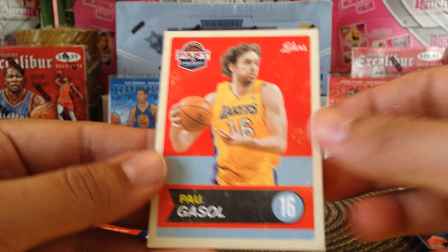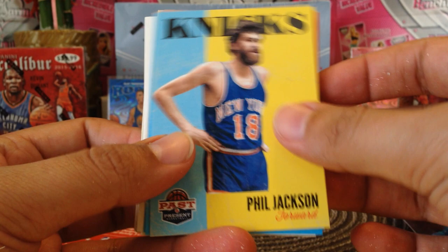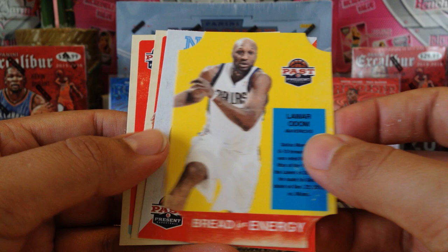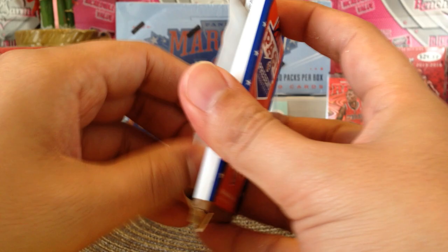All right, two more fat packs. There's Phil Jackson — and he was with the Knicks! We got Kyle Lowry, Andrea Bargnani, Dwight Howard, Magic — I wonder if that's a short print? No, that's just a team Magic card. Lamar Odom, David Thompson, Nene, Chukwuemeka Okafor(?), and Tyson Chandler. Last pack guys.